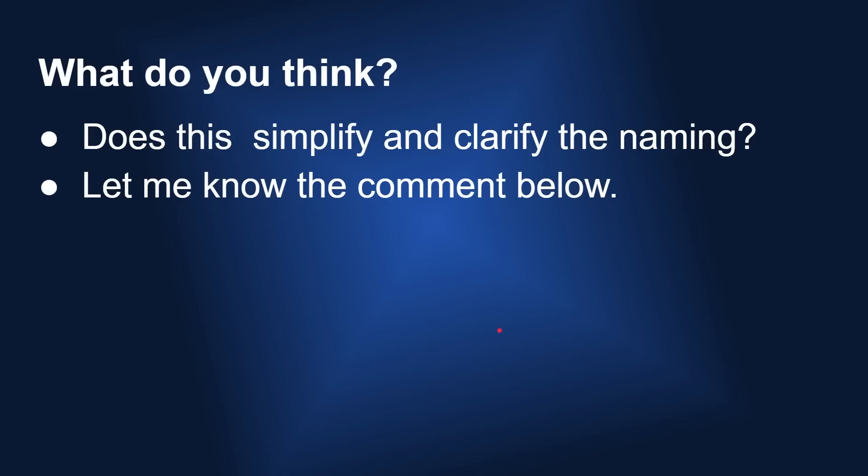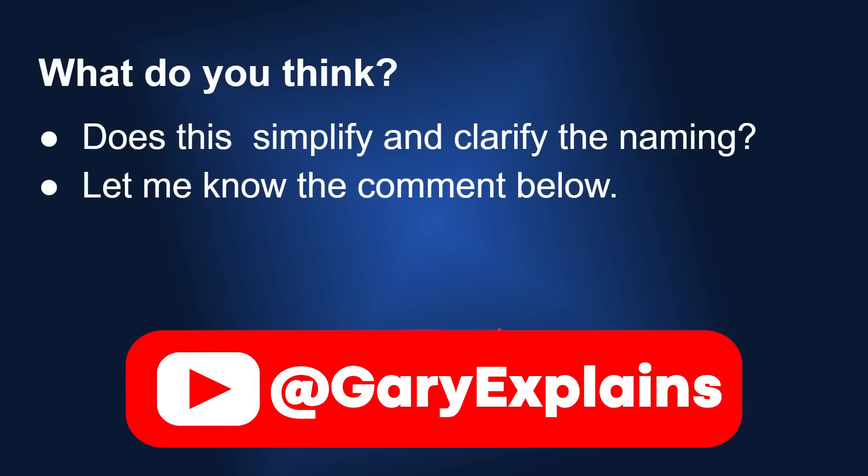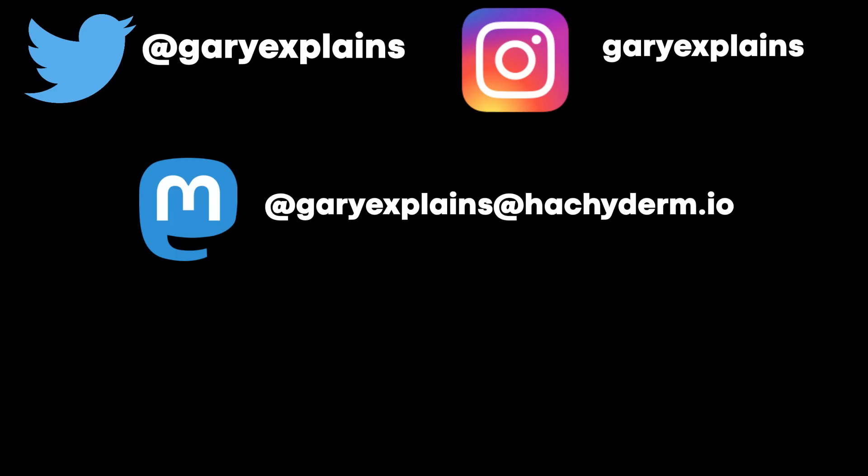So what do you think — does this simplify and clarify the naming? Let me know in the comments below.